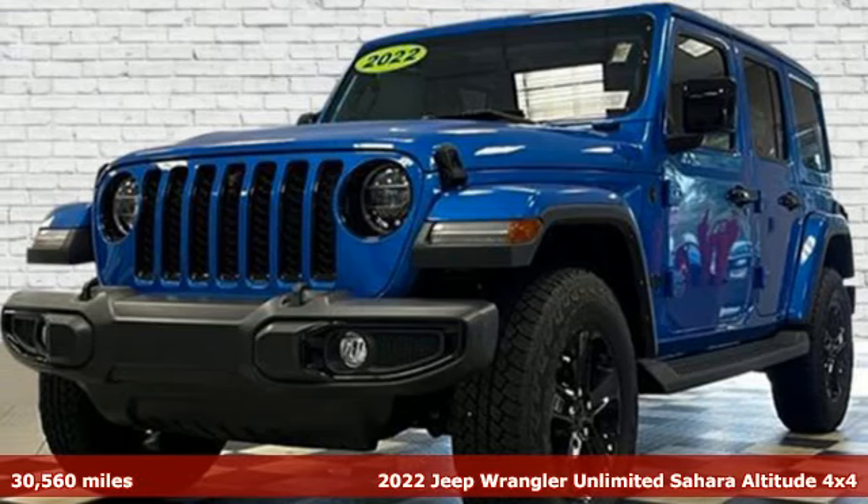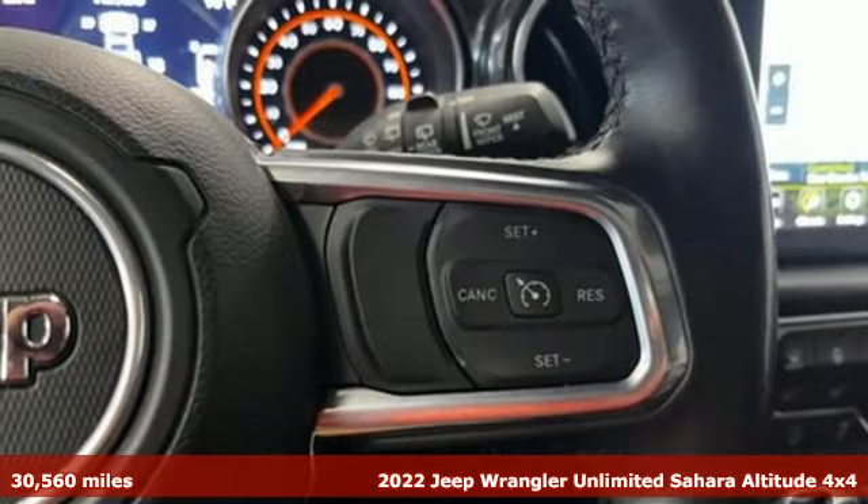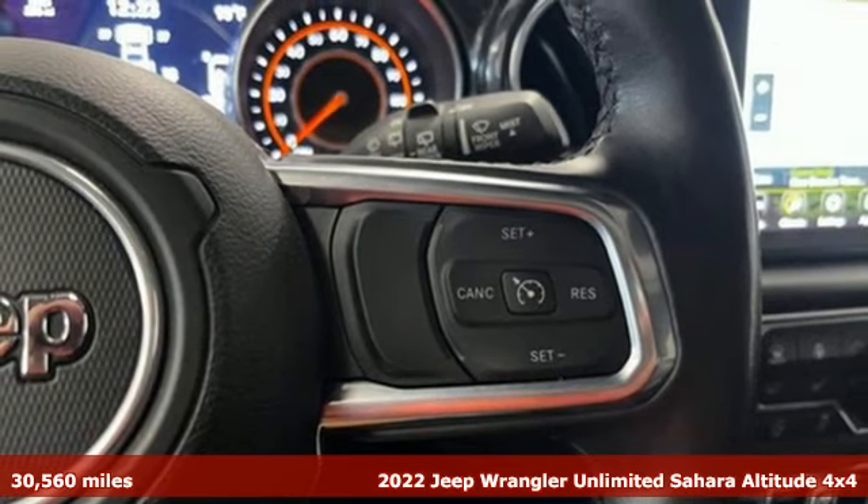It's a 2022 Jeep Wrangler. Explore what lies beyond the next ridge in this original Freedom machine.